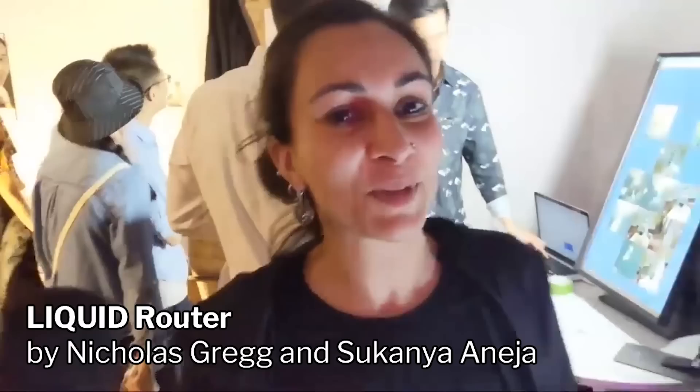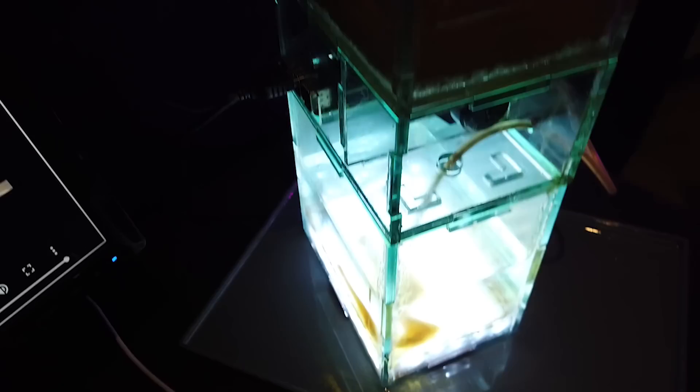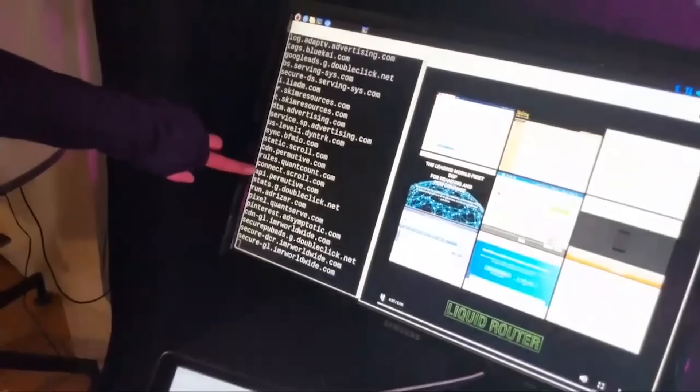My name is Sukanya. This is a collaboration with Nick. It's a project for Valence — essentially a router that leaks liquid as data is leaking to third parties as you browse the internet. If you go to BuzzFeed, for example, you can see the domains it's hitting that are not BuzzFeed — those are third parties. There's liquid that starts running. It's basically to shed light on the surveillance-for-profit industry and how your behavior online is tracked and profiles are created about you.